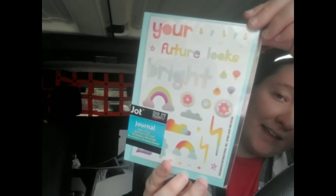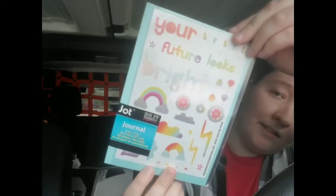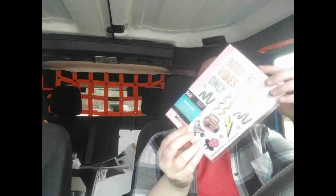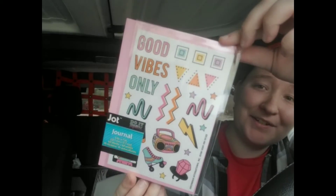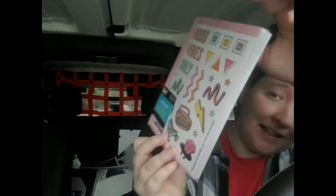This one says 'Your Future Looks Bright' — it's a light blue journal with blue lines and rainbow stickers that are absolutely adorable. The fourth design says 'Good Vibes Only' and has retro 80s/90s-looking stickers and colors. It's really cute with a pink book and pink lines. I got one of each of those.